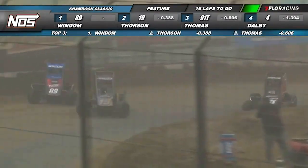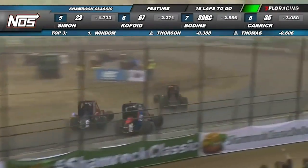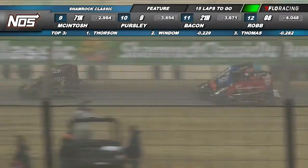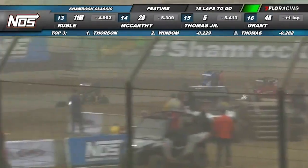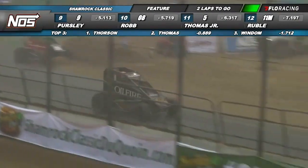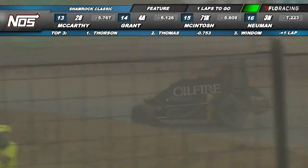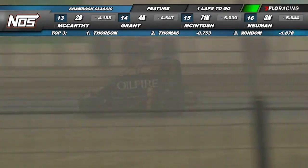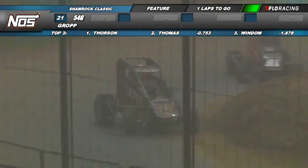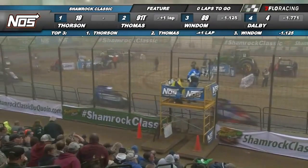Thorson going to take a look to the inside of turn three — here comes the slider for the lead and he will get it done. Coming off turn four, Tanner Thorson to the point. Tyler Thomas now looking at the inside of Chris Windham — made some big moves to get to the point. It's going to pay off for him as the white flag has been displayed for Tanner Thorson, working down the back straightaway for the final time, looking for his 15th career USAC national midget win. Thorson will win the Shamrock Classic here at Decatur.